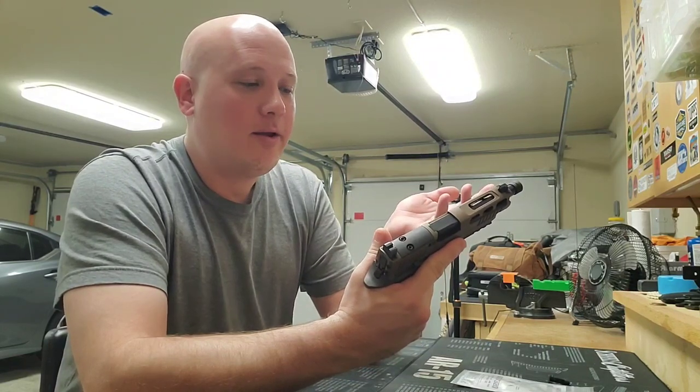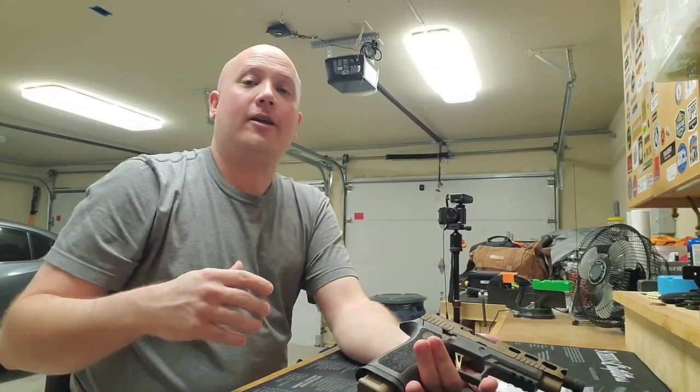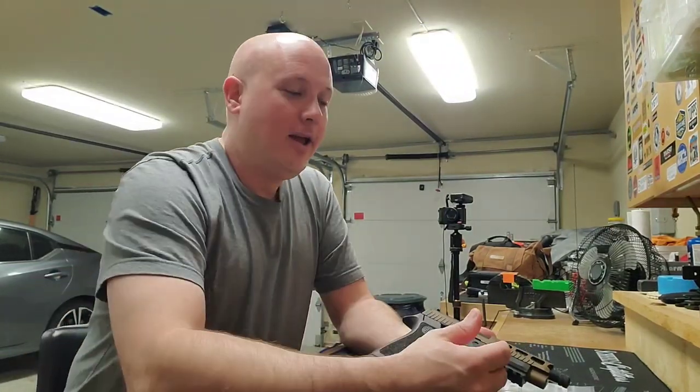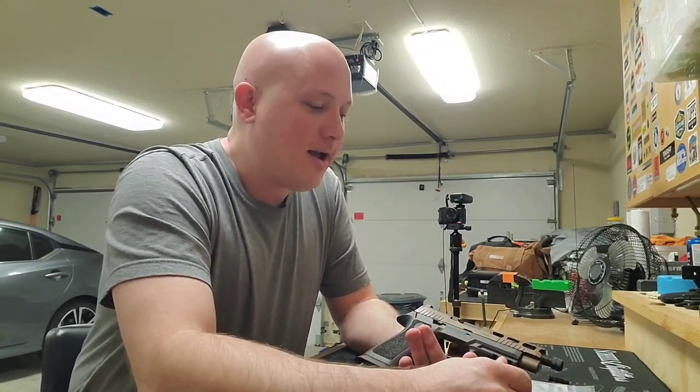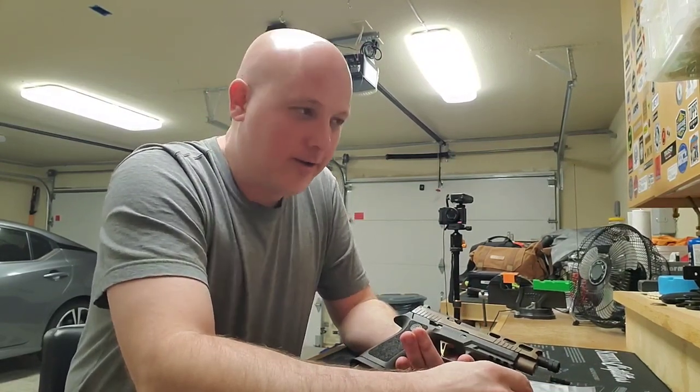A couple of days ago I got an email from Sig. If you've ever bought something from a gun company or accessory company, you get put on a mailing list whether you want to or not — they send you new products, deals for the week, whatever. A lot of times I delete those or try to unsubscribe. But occasionally the subject line makes me open it and go, okay, let me see what they've got. What's the newest stuff out there?